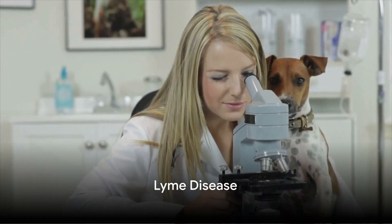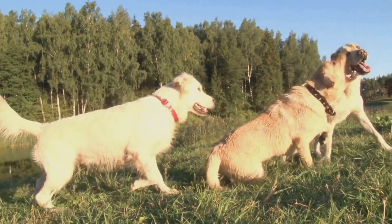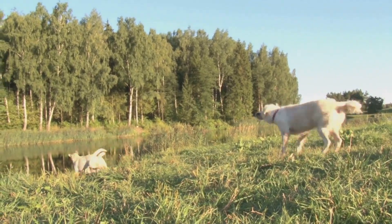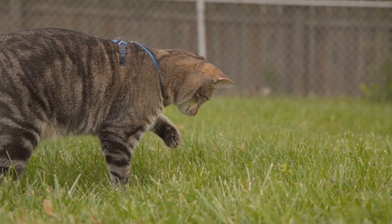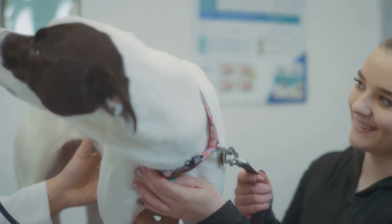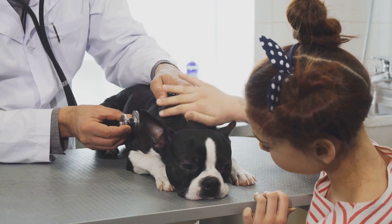Lyme disease — just like people, dogs can get it from the bite of a tick. This infectious disease is so common that more than half the dogs in New England have had it. Cats can also get infected with Lyme, but not as frequently as dogs. Only about 1 in 10 dogs with Lyme have symptoms like fever, sluggishness, and lameness that require treatment.